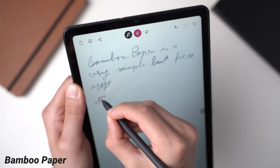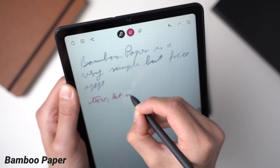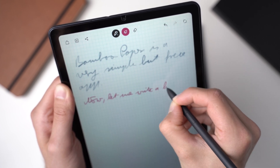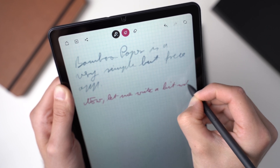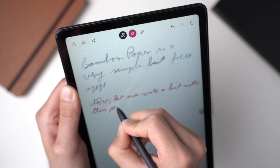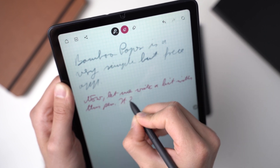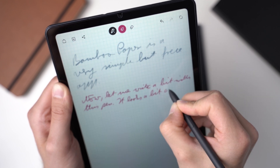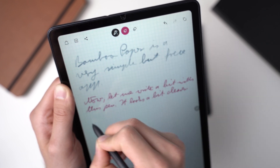Bamboo Paper is a great free note-taking app. It doesn't have as many features as the other ones, but it works great for handwritten notes. It doesn't transform your notes into typed text and you can't add PDFs, but you can include images and, as I said, it's free, works well, and looks nice too. It's a nice and simple alternative to the others.